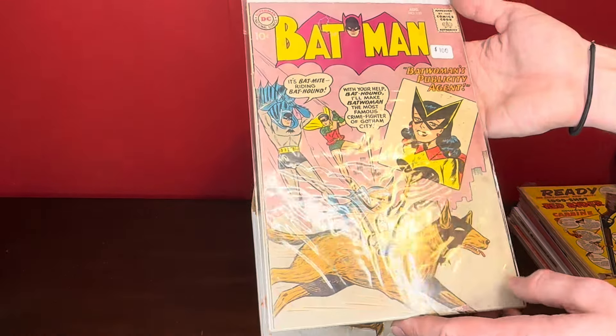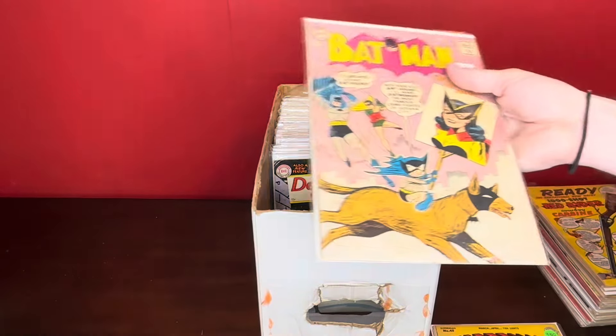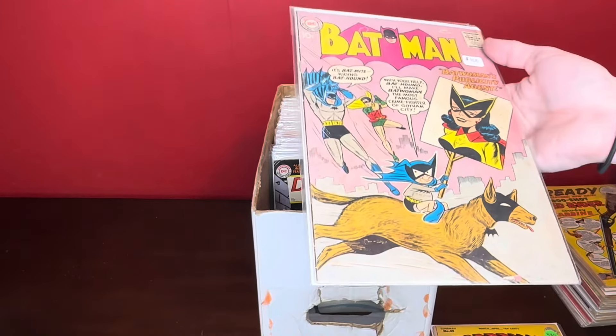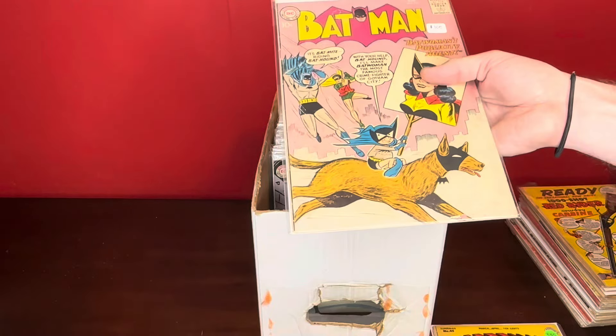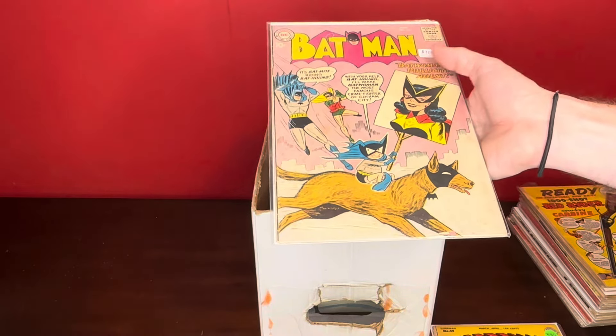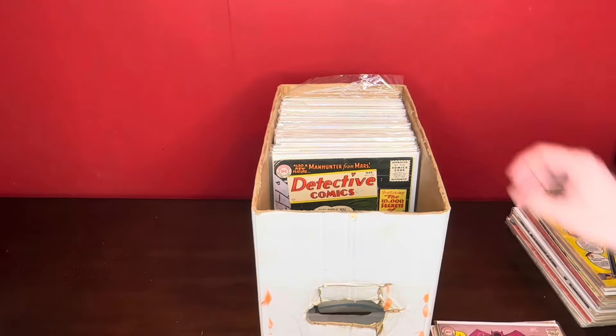First appearance of Kite Man — Batman number 133. This was one that I was nervous about when we were going through the books. There were certain books the original owner had wanted to keep, and this was on top and I was like, 'Oh, this is going to be rough — he's going to want to keep it.' Because I know this is one of the keys. It's a lower grade, but still — first Kite Man, Batman number 133.